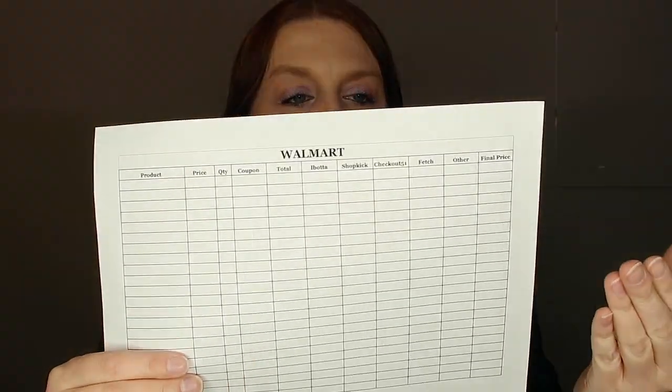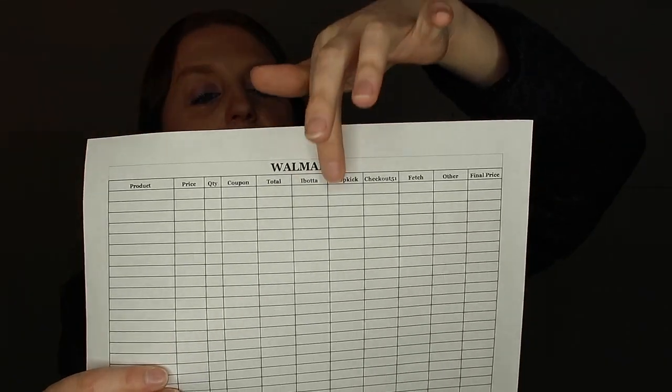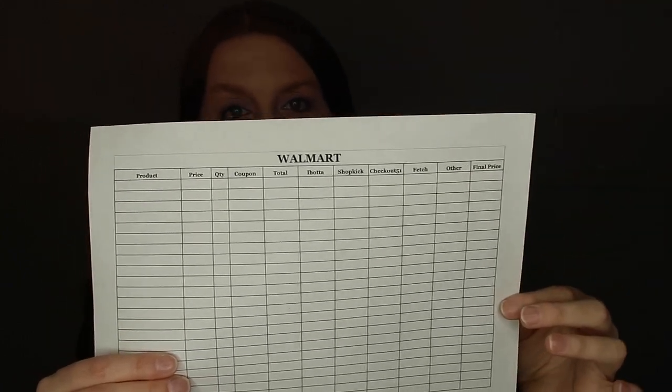Then I made one for Walmart, which is pretty much exactly the same — product, price, quantity, coupon. I took out the Circle column since that's Target-specific. Then we have total, Ibotta, Shopkick, Fetch Rewards, Checkout 51, Other, and your final price. Having it written down helps you do your couponing a little bit better.